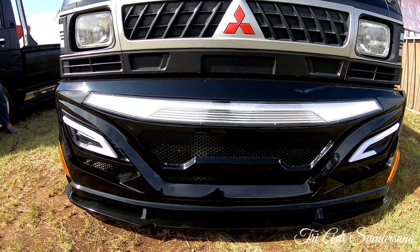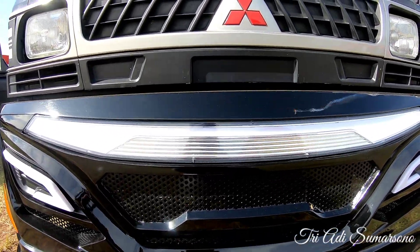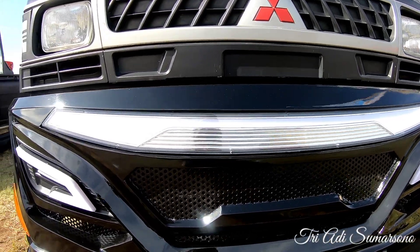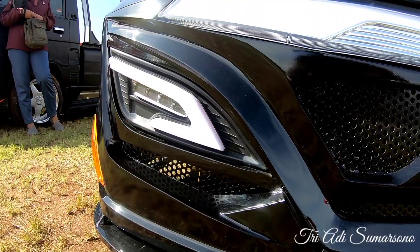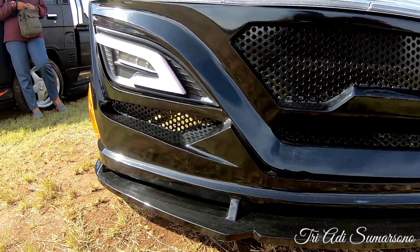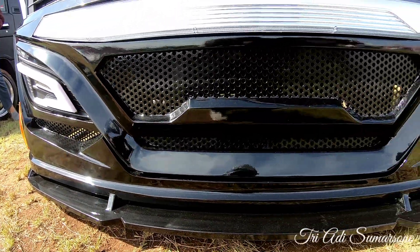Ini adalah bumper dari Patriot, sangat istimewa sekali. Di depannya ada tambahan lampu berwarna putih, ini untuk fog lamp-nya. Sangat keren sekali.